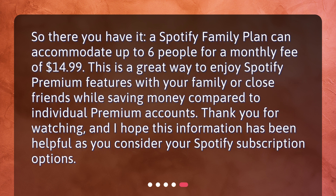So there you have it. A Spotify Family Plan can accommodate up to six people for a monthly fee of $14.99. This is a great way to enjoy Spotify Premium features with your family or close friends while saving money compared to individual premium accounts. Thank you for watching, and I hope this information has been helpful as you consider your Spotify subscription options.